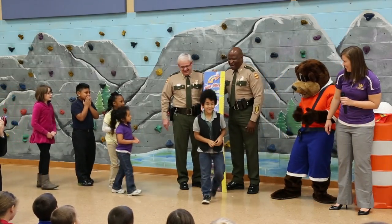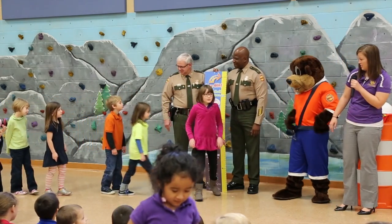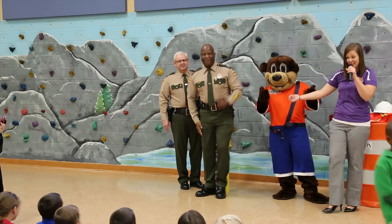This measurement game allows children to visualize how tall 4 feet 9 inches really is, and where they and most of their peers fall among that mark. The children realize they are not alone in needing a booster seat, and it encourages them to make safe decisions.